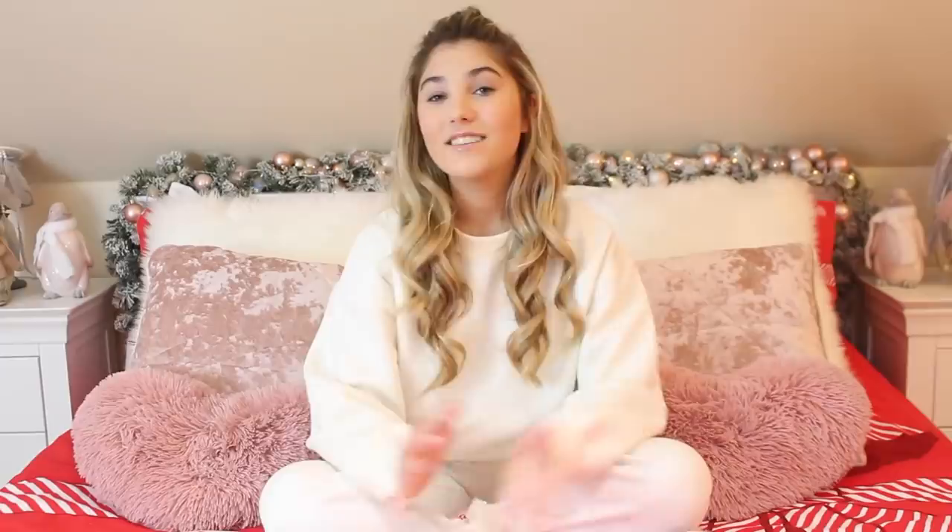Before I show you what I got for Christmas, don't forget to subscribe to my channel and click that notification bell so you don't miss any of my videos just like this one.